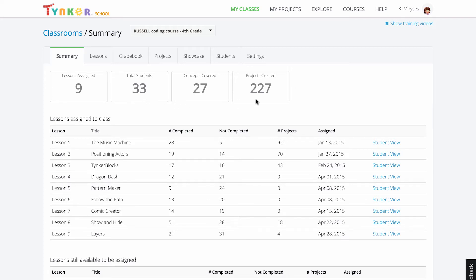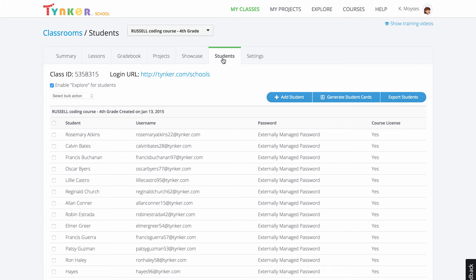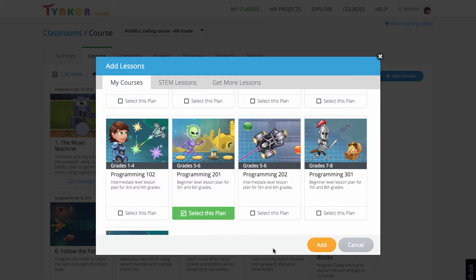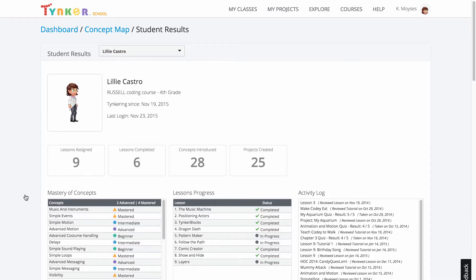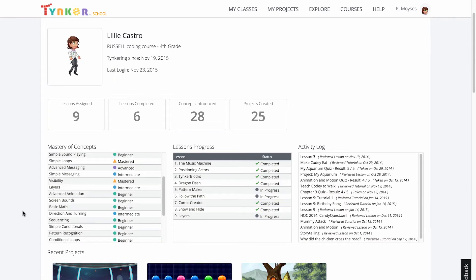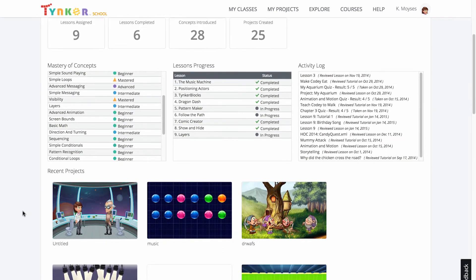If you're a teacher, you'll have access to Tinker's teacher dashboard. It's easy to set up and manage your class, add students, and assign lessons. With a premium account, you can even see each student's lesson progress, quiz results, concepts mastered, and projects.